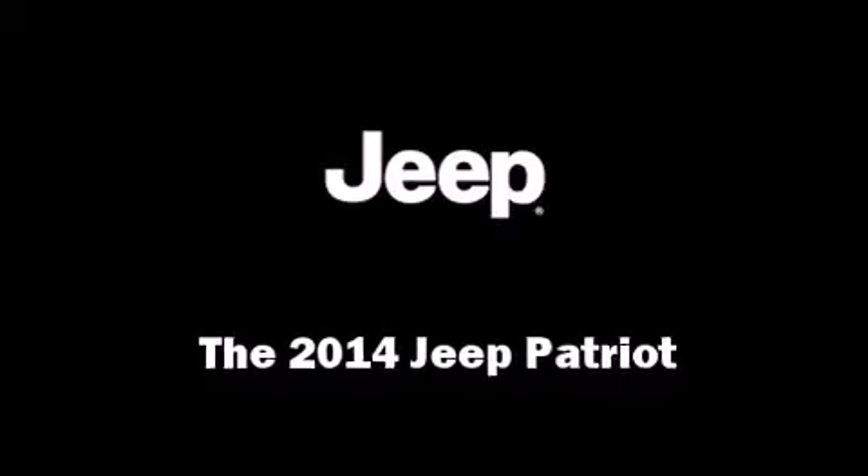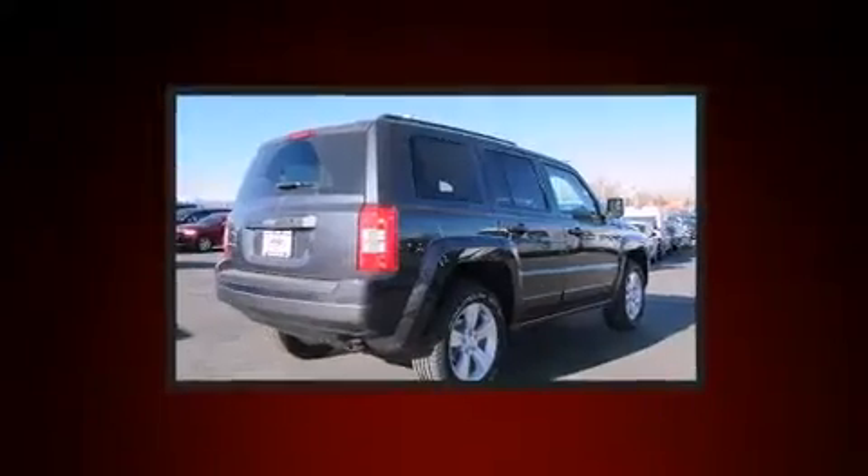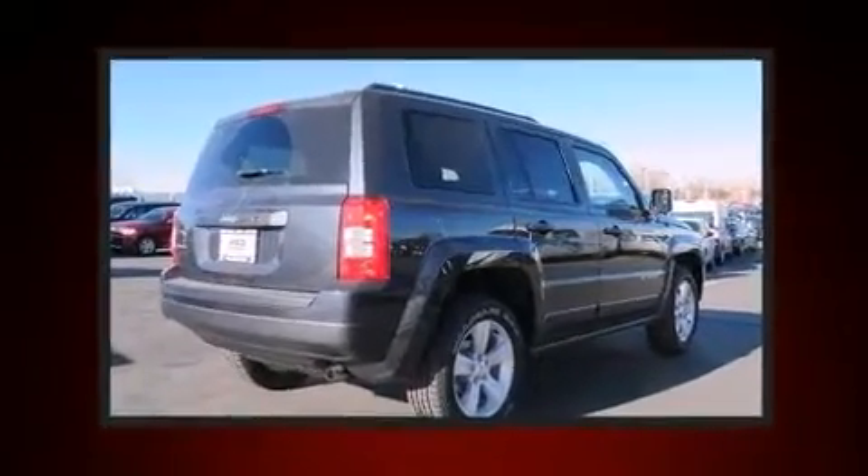Step into the 2014 Jeep Patriot. It features an automatic transmission, four-wheel drive, and a 2.4-liter four-cylinder engine.